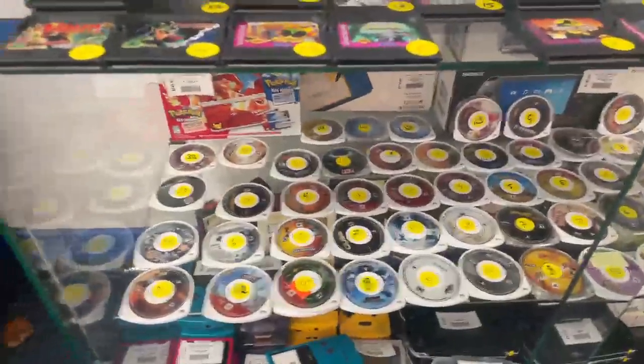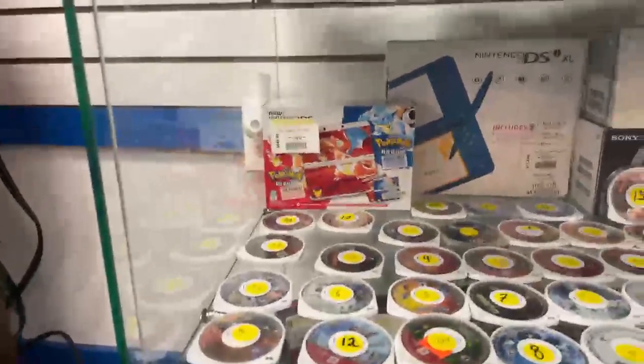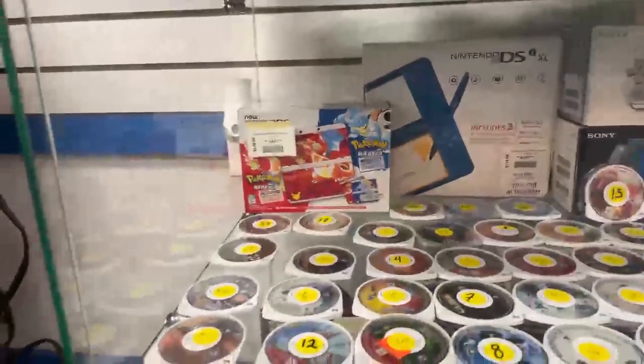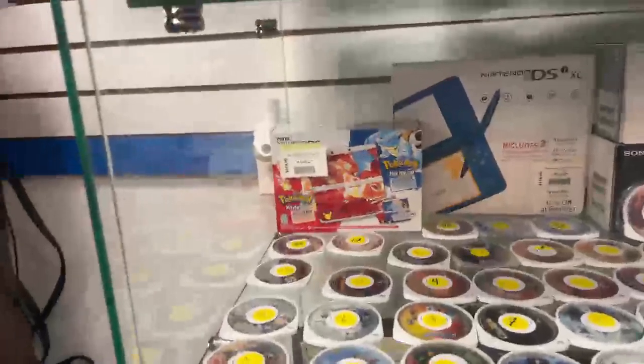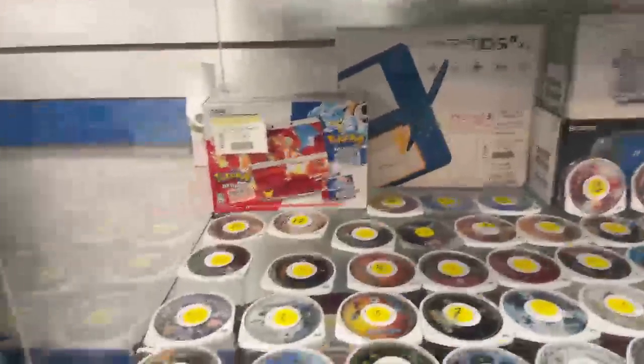PSP games. Got some Pokémon back there. Holy shnikes — I don't want that, I do not want that. But that right there — the price on that is $650.